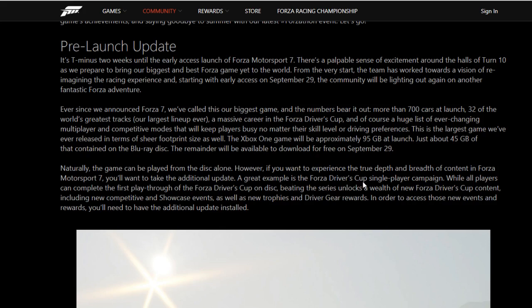I guess the Forza Drivers' Cup single-player campaign, a lot of the content is in there. This is pretty interesting, because a lot of people that still buy retail — they're going to come home with their copy of Forza or get it in the mail from Amazon. You're going to have to install 45 gigabytes of content from the disc, then be able to play and download the other 50 gigabytes as an update. Once the 45 gigabytes are installed from the disc, you'll be able to play while downloading the other 50 that is additional.